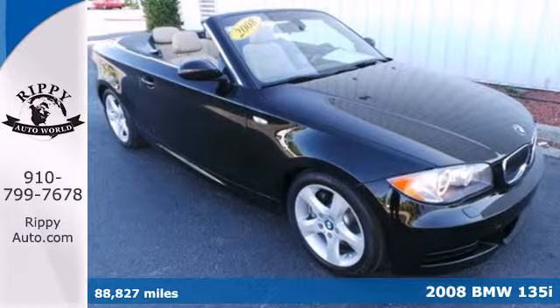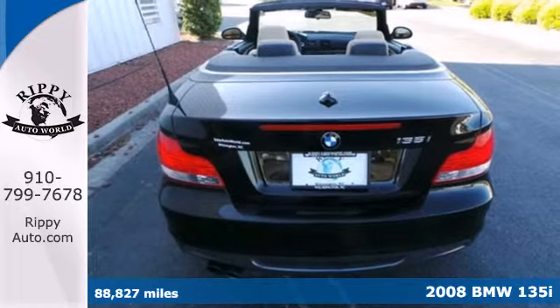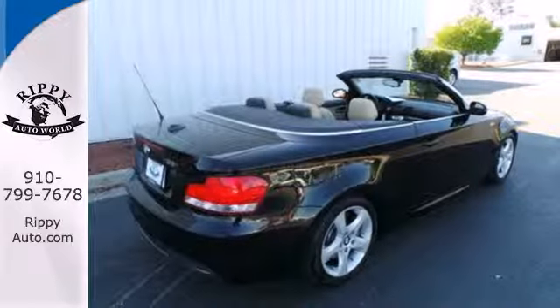It's a 2008 BMW 1 Series. It has standard features including a power sunroof with remote operation, multi-zone climate control, one-touch power windows, heated exterior mirrors and so much more.